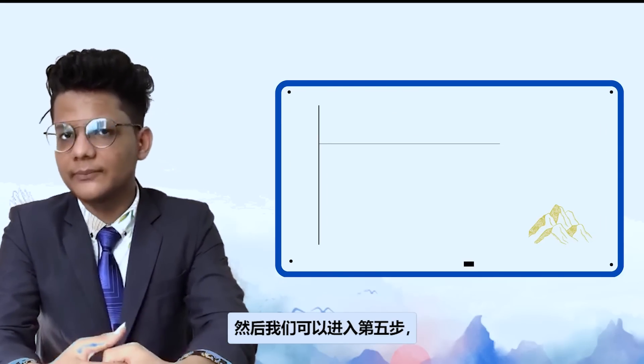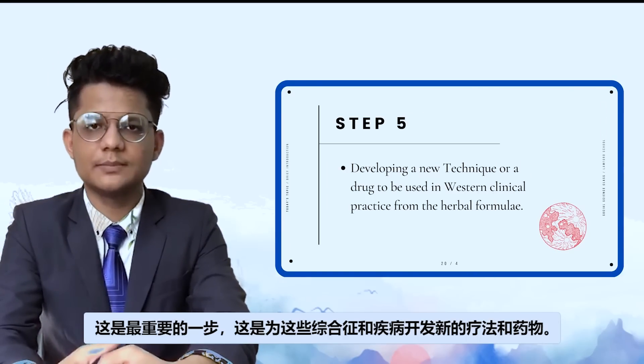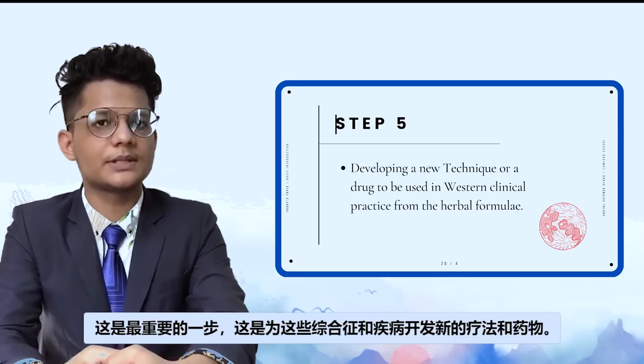Step four is to establish a correlation between the substances absorbed into our bloodstream and the biomarkers of a syndrome. Then we can move on to step five, the most important step: to develop new treatments and drugs used for these syndromes and diseases.